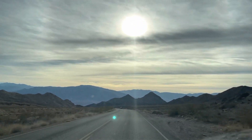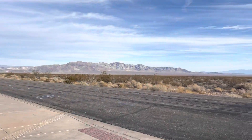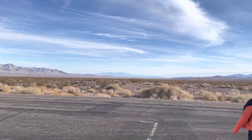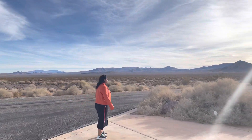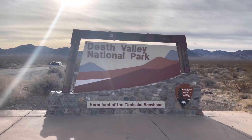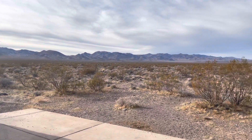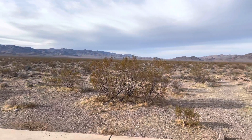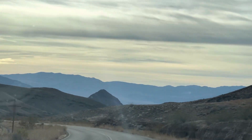Picturesque landscapes await within the depths of Death Valley. It is officially the hottest place on earth, and more surprisingly, it is accessible — within two hours of drive from Las Vegas, as we did, and around four hours from the coast of California. It is located in the northern Mojave Desert.